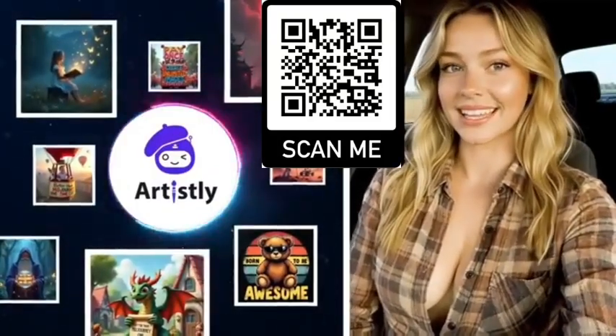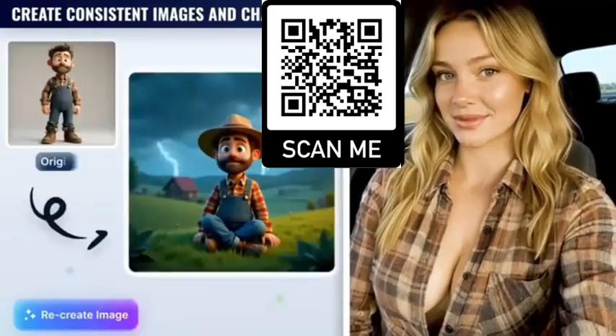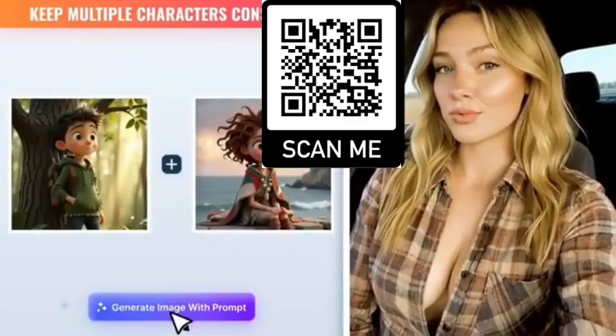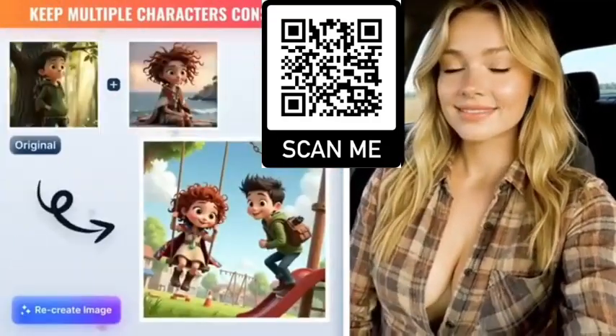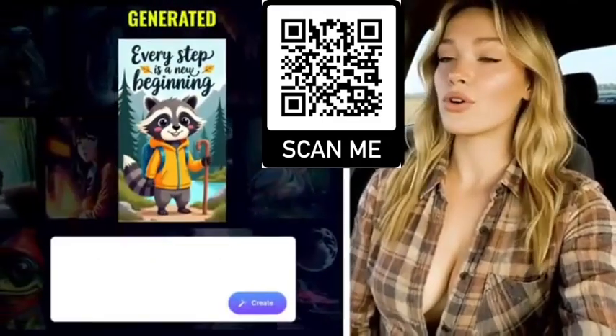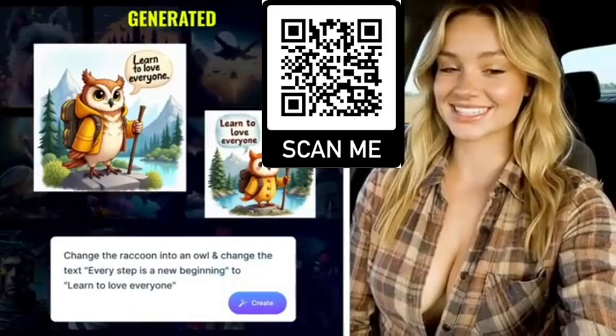I canceled my mid-journey subscription because this AI does everything I need. I can upload my own photos and create perfectly consistent images and characters from them, and it's not limited to just one character. I can maintain consistency across multiple characters and different scenes. You can even recreate any image you see on the internet — just upload your own content and it will match the style and create it for you consistently.